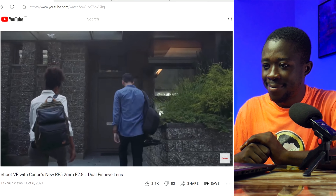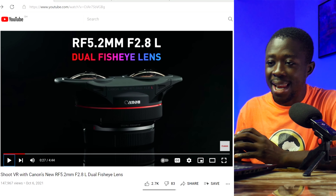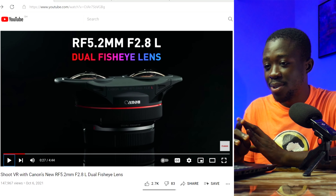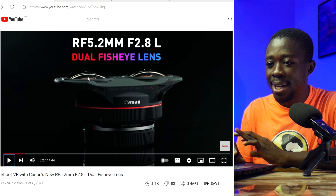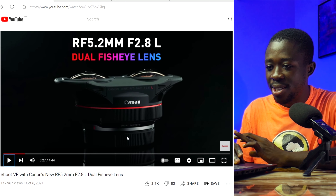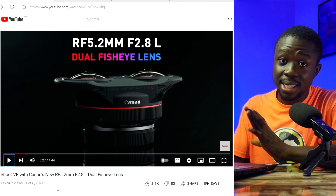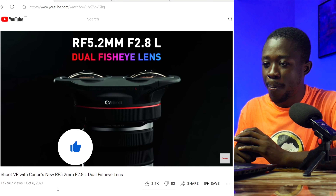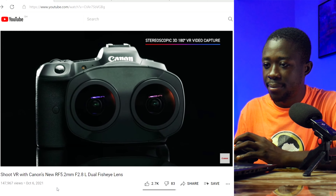Canon reveals: 'We're excited to share another product designed to unlock new dimensions in visual storytelling — the RF 5.2mm f/2.8 dual fisheye.' This is the first look at the lens. As you can see it has two lenses as part of one unit, just like two eyes. The RF 5.2mm is the world's first dual fisheye stereoscopic RF mount lens that, when paired with the EOS R5, puts 8K virtual reality video capture in the palm of your hands.